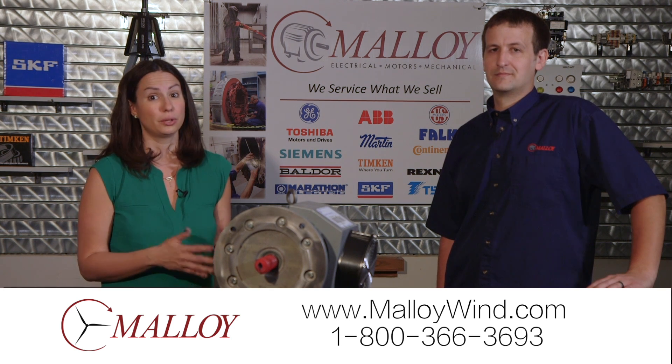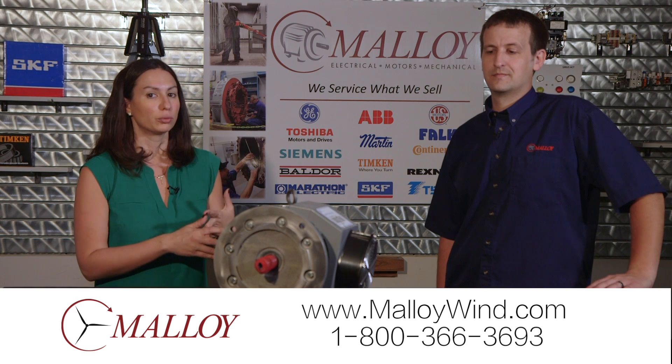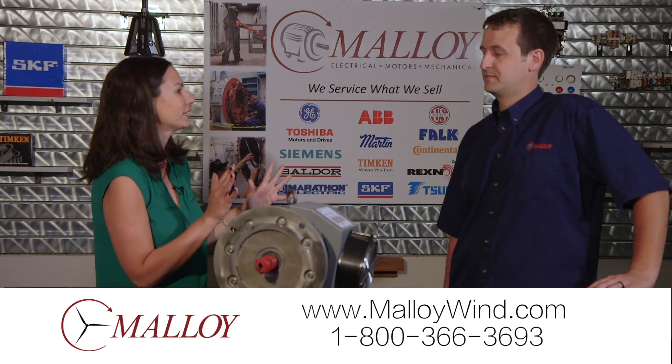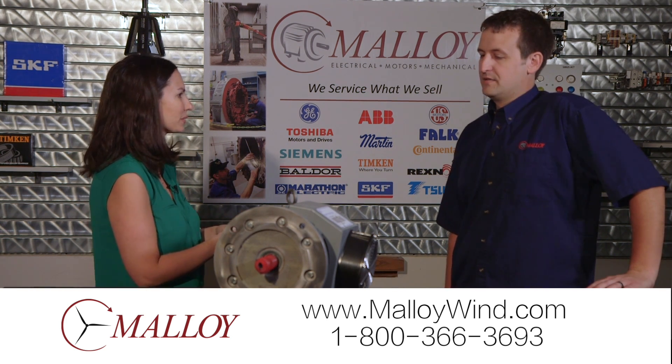If you own a wind tower, you know eventually the pitch motor is going to have to be serviced or repaired. That's keeping them busy here at Malloy, where they have a whole division dedicated just to this. Corey's a wind specialist — what kind of activity have you had from customers with these?